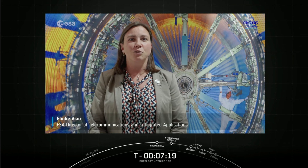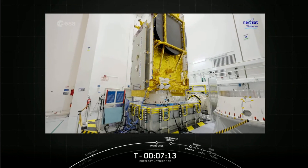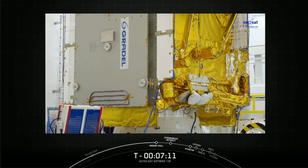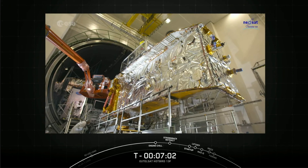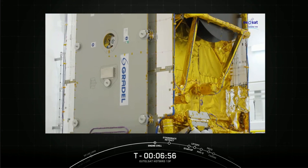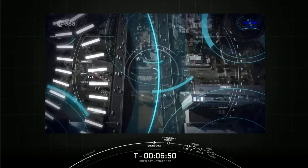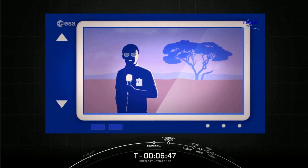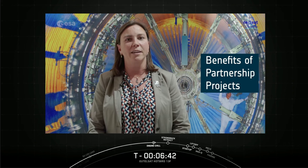The European Space Agency is very proud, through its partnership projects like the one with satellite manufacturer Airbus, to support the space industry in Europe, to foster innovation and succeed in the highly competitive global telecommunication markets. Eight satellites have already been sold by Airbus, with the option for a ninth, thanks to the European Space Agency Eurostar Neo partnership project. The satellite will be used in high-speed internet connection, advanced mobility communication, as well as television broadcasting. Investing in space creates jobs and prosperity in Europe and improves life on Earth.